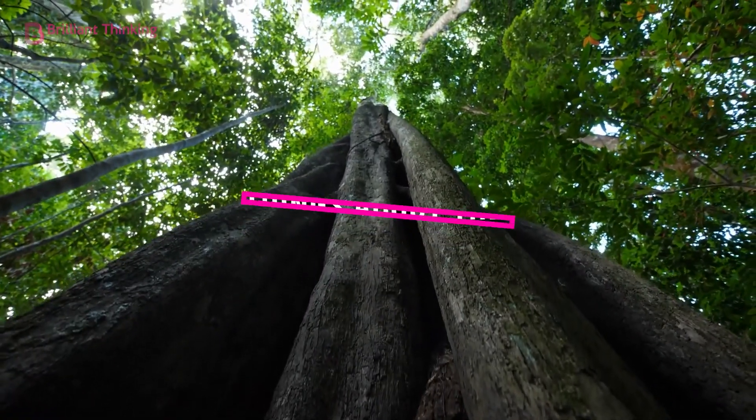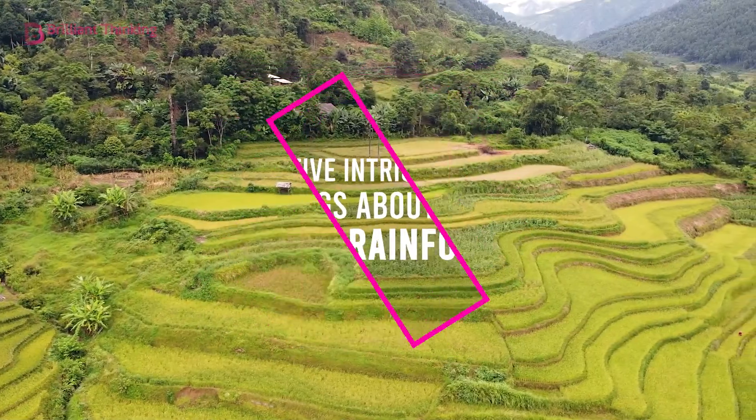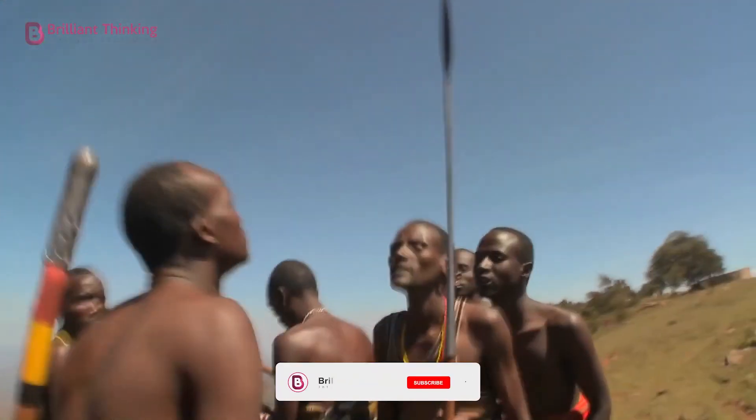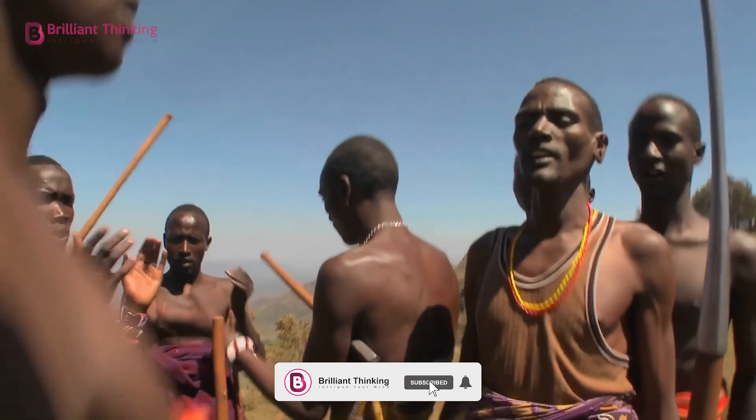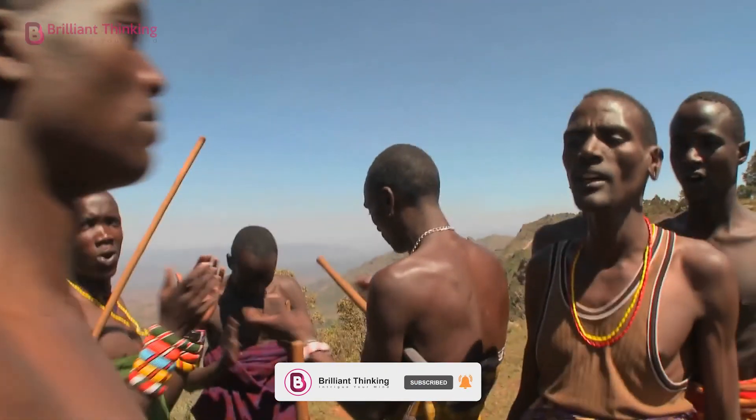Well, there you have it — five intriguing things about the Amazon rainforest. Which one was most fascinating to you? Leave a comment down below and let us know. And while you're at it, give this video a thumbs up and subscribe for more.